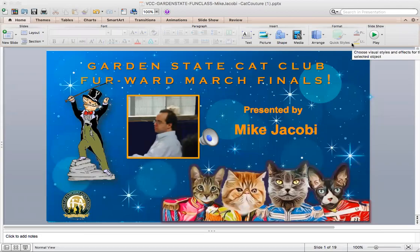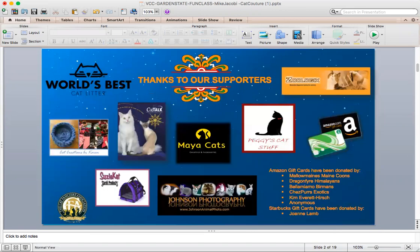Hi, this is the Garden State Cat Club Forward Watch Finals. This is Cat Couture presented by Mike Jacoby. I want to thank everybody who entered their cats in the Cat Couture fun ring class and also for participating in the CFA virtual cat show. I hope that at some point in the future you can find a CFA cat show event near where you live and participate.